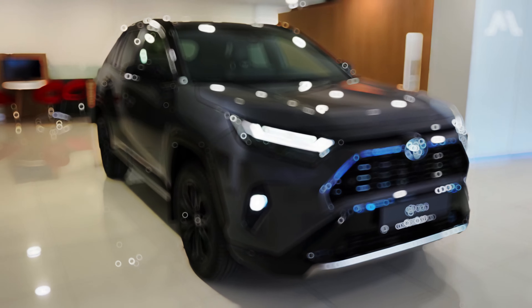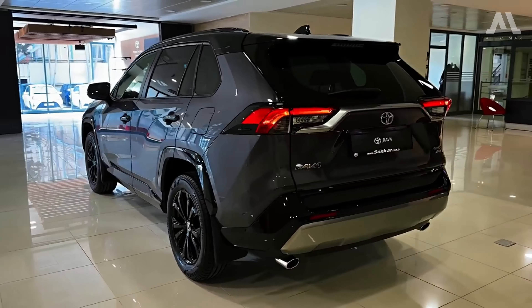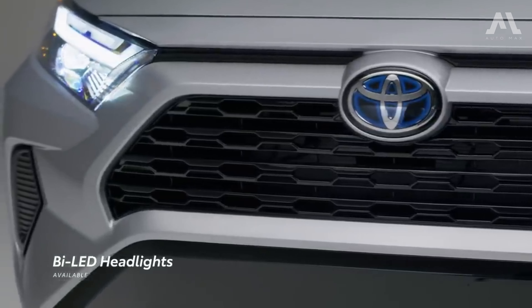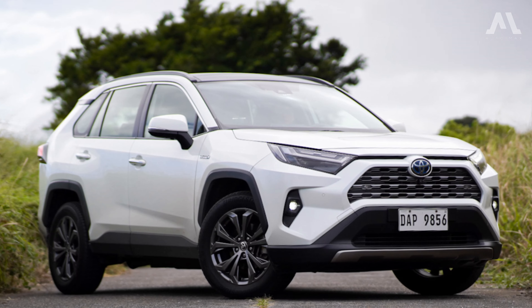Being at the forefront of the automotive realm and maintaining that position three decades later is no small accomplishment. Yet the Toyota RAV4, which revolutionized the modern crossover landscape in the mid-1990s, pulled it off with aplomb.